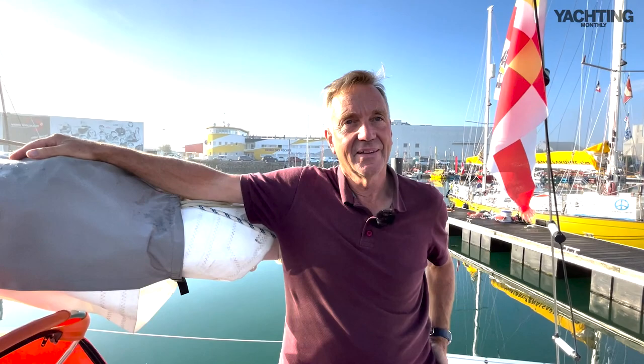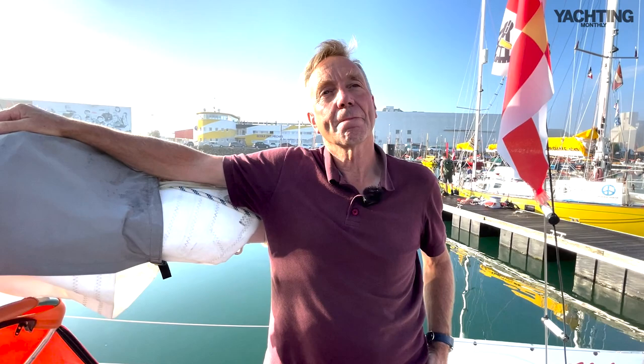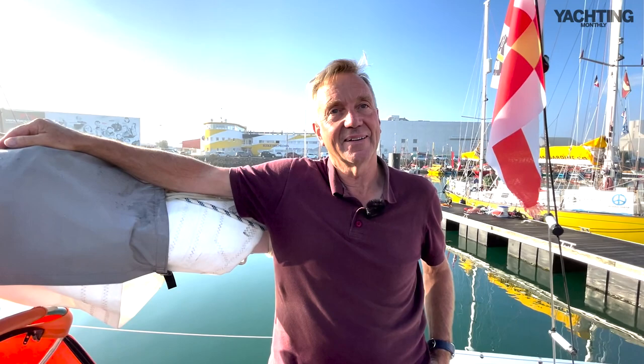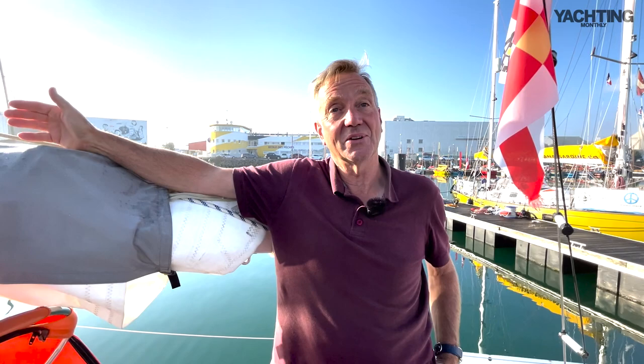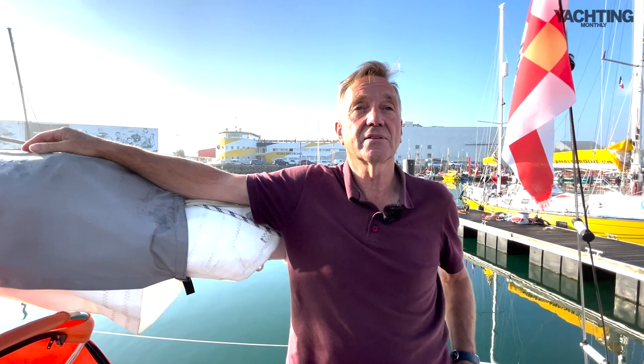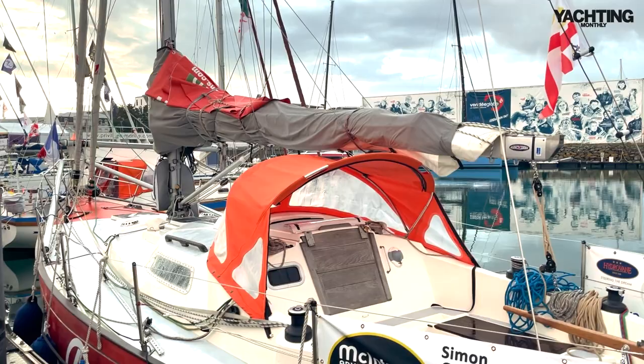I'm here on the Vendée Globe pontoon talking to Simon Kerwin, one of the British Golden Globe Race 2022 skippers aboard his boat Clara. Simon, talk to me about why you chose the boat. Well, I started looking at boats during the last race. For boats readily available in the UK or Europe there was the Rustler 36, the Biscay 36 with three entries, all ketch-rigged and trade winds, and a selection of other permitted boats.